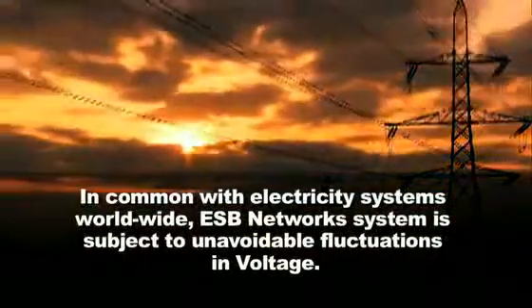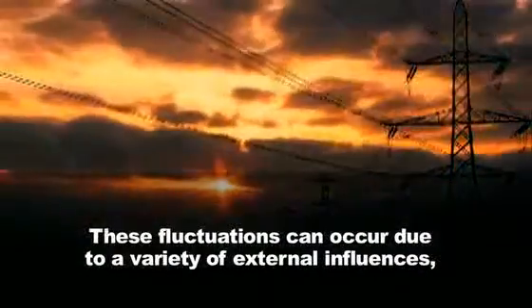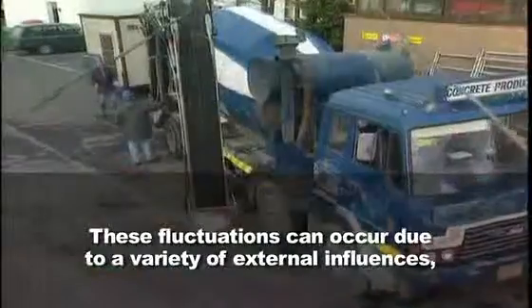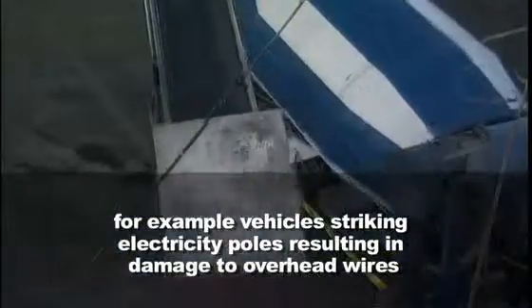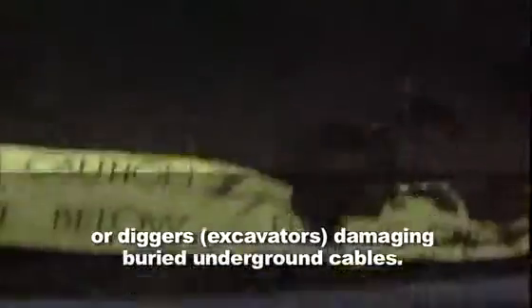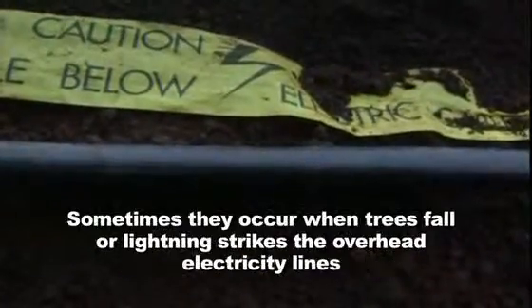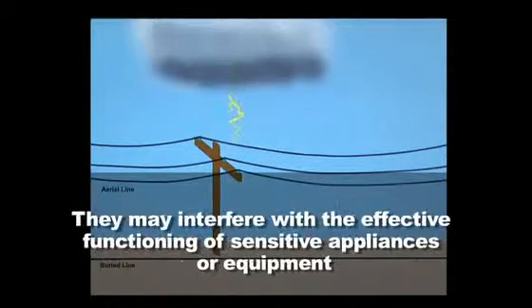These fluctuations can occur due to a variety of external influences — for example, a vehicle striking electricity poles resulting in damage to overhead wires, or diggers damaging buried underground cables. Sometimes they occur when trees fall or lightning strikes the overhead electricity lines. They may interfere with the effective functioning of sensitive appliances or equipment.